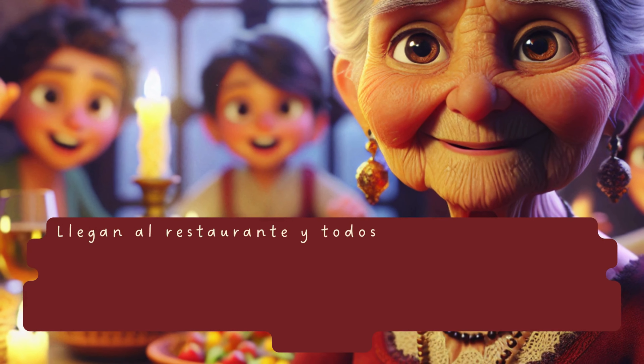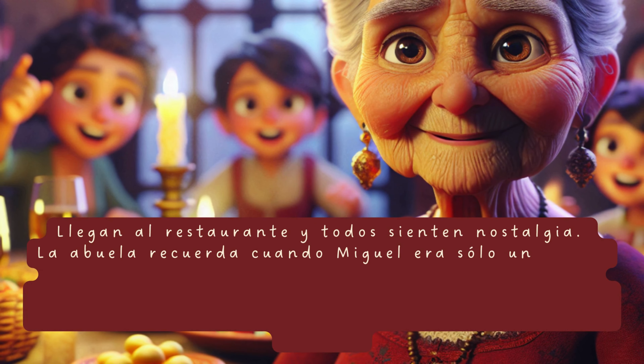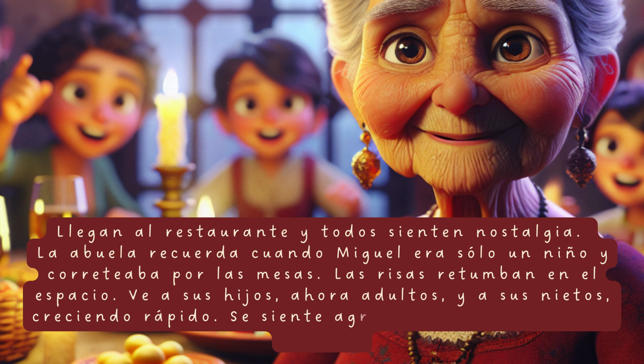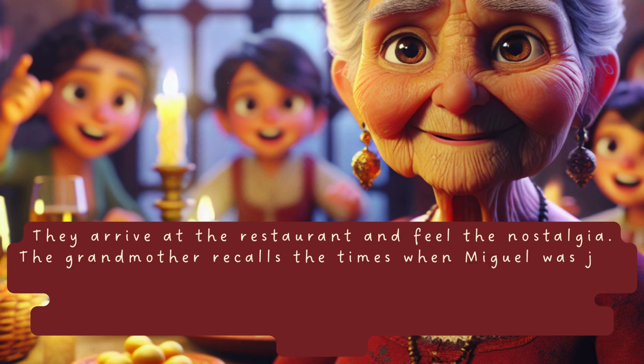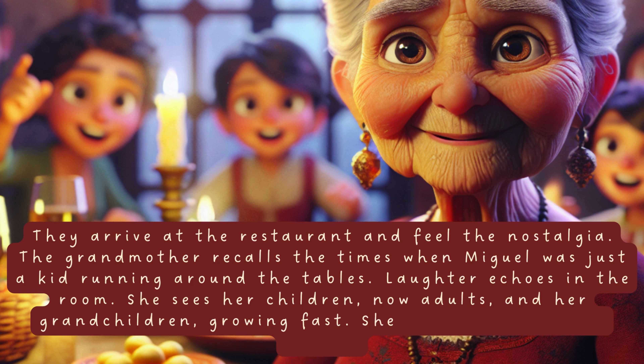Llegan al restaurante y todos sienten nostalgia. La abuela recuerda cuando Miguel era solo un niño y correteaba por las mesas. Las risas retumban en el espacio. Ve a sus hijos, ahora adultos, y a sus nietos, creciendo rápido. Se siente agradecida por tener a su familia. They arrive at the restaurant and feel the nostalgia. The grandmother recalls the times when Miguel was just a kid running around the tables. Laughter echoes in the room. She sees her children, now adults, and her grandchildren growing fast. She is grateful for her family.